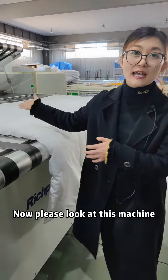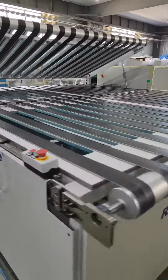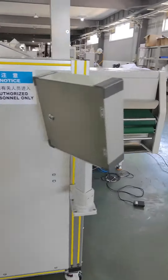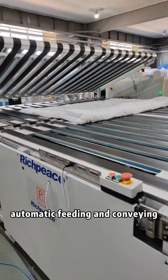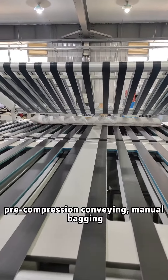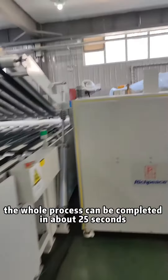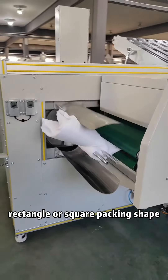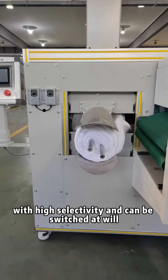Now, please look at this machine. With automatic feeding and conveying, automatic folding, automatic positioning, pre-compression conveying, and auto bagging, the whole process can be completed in about 25 seconds. You can choose rolling, rectangle, or square packing machine with high selectivity and can be switched at will.